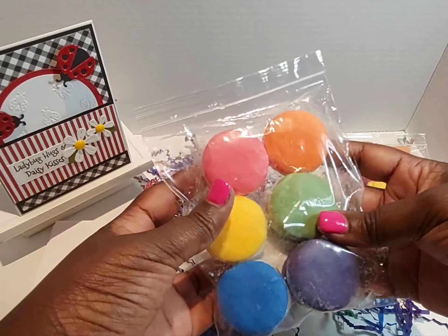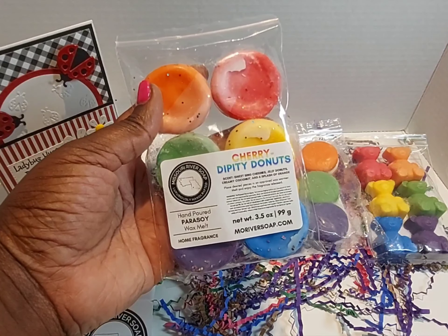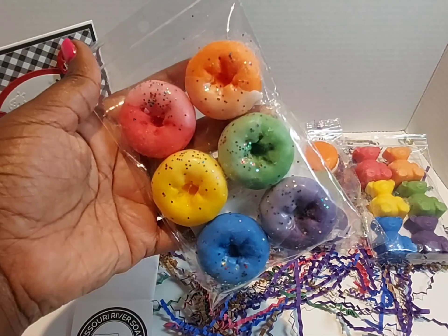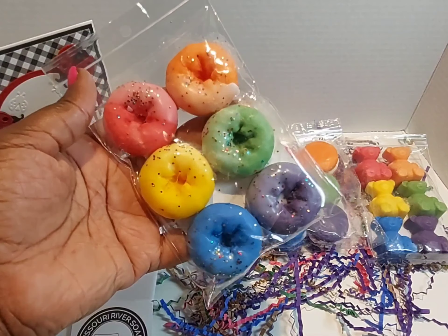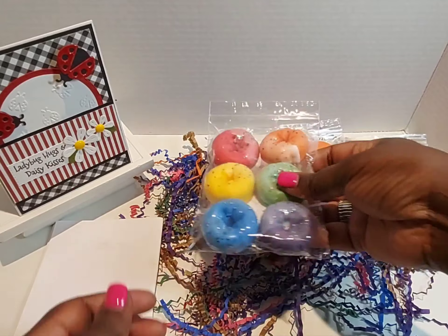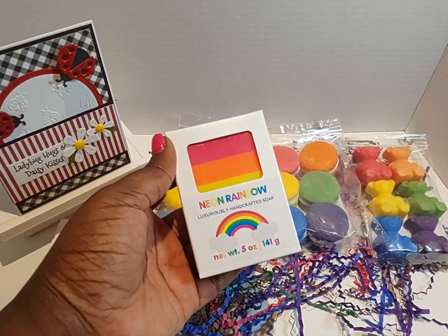I ordered one more pack of the wax melts — this is the Cherry Dippity Donuts wax melts. Look at that, looks good enough to eat, but you can't eat it! Oh my goodness.